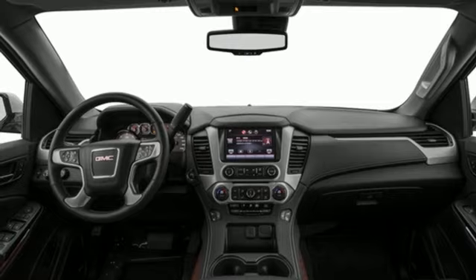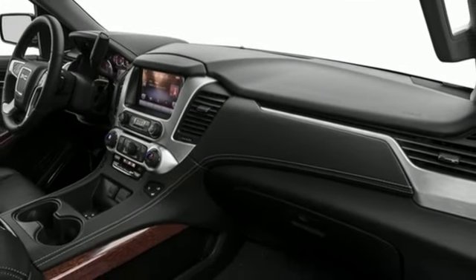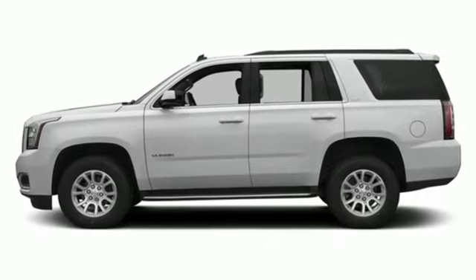You'll love the remote vehicle start, front and rear parking assist, as well as the tri-zone climate control and color touch screen media display with IntelliLink. When more is needed, the Yukon is up to the task.